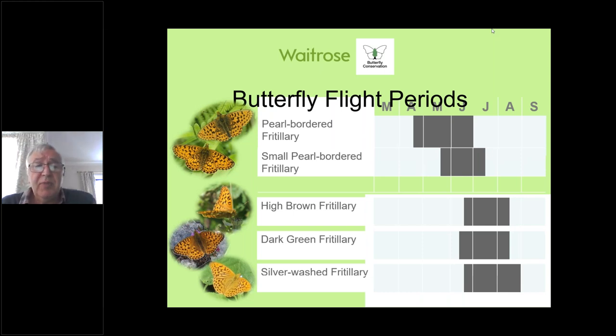Of the larger fritillaries — high brown, dark green, and silver-washed — usually the high brown and dark green emerge around the same time in late June, though this year it was more like mid-June. Both fly throughout July and into August, sometimes up to the end of August in an Indian summer. Silver-washed in this part of the world usually emerge a little later — in the northwest our silver-washed fritillaries usually don't emerge until end of June or early July, at least a week or two behind the dark green and high brown.